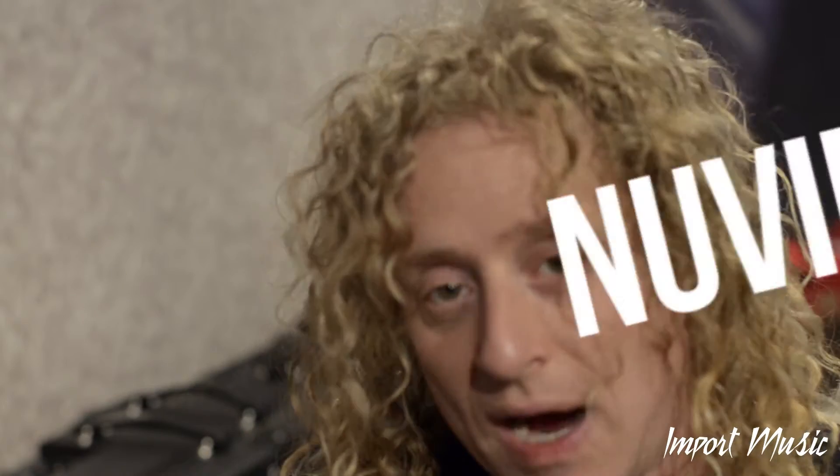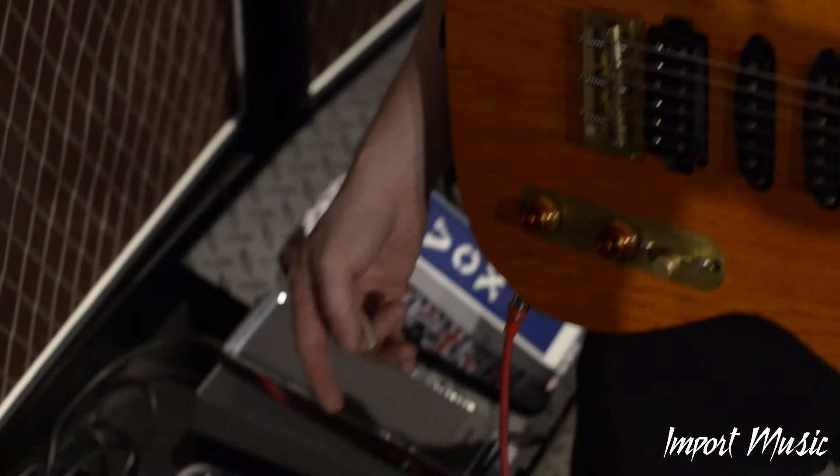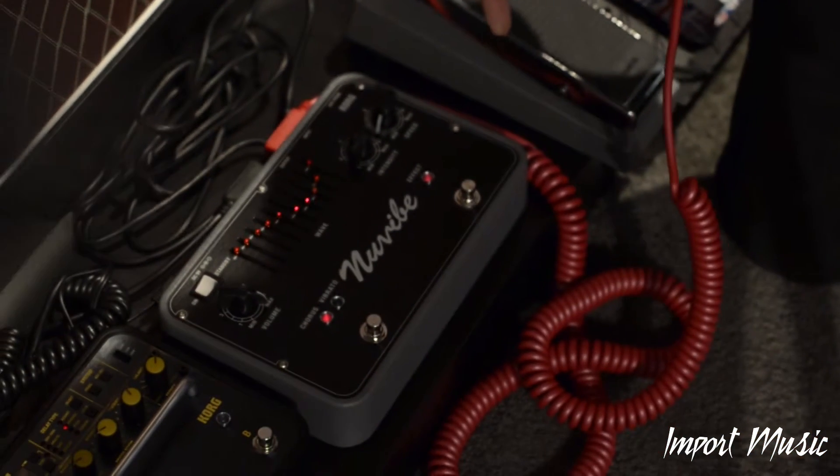I'm Freddy DiMarco here at Winter NAMM 2015 with Import Music, and we're checking out the NuVibe. The NuVibe is a Korg piece, and what's so cool about it is it's a rebuild from the original UniVibe.